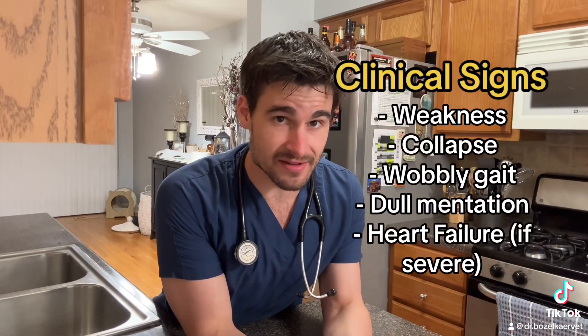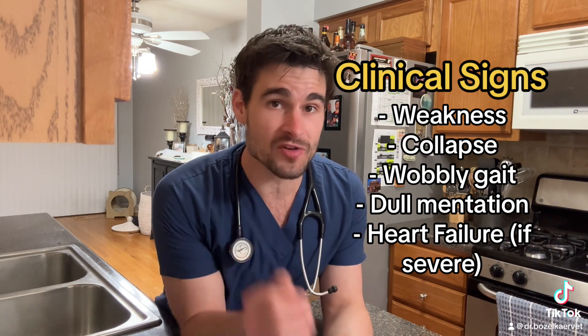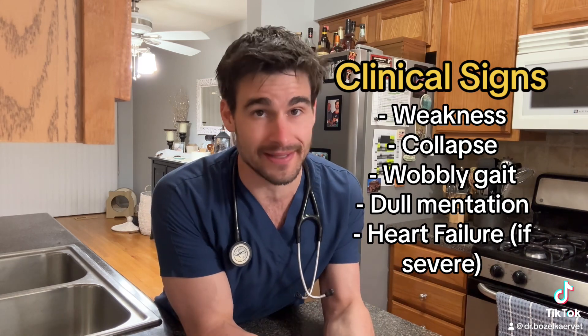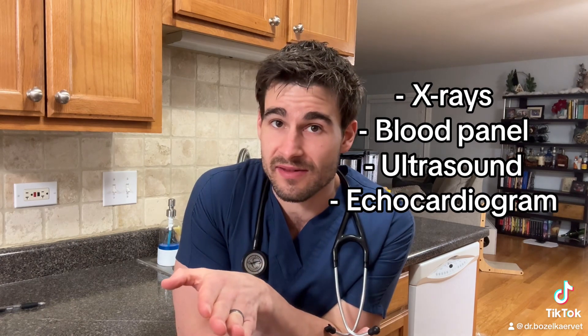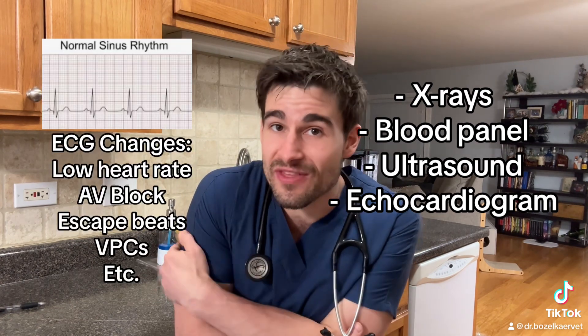Some pets with sick sinus syndrome are asymptomatic, even though they have the condition. But for those that are symptomatic, the clinical signs are going to be related to the heart not beating appropriately. Even though we usually recommend a whole bunch of different tests to try and find a reason, we diagnose this condition with an ECG, or a heart rhythm strip.